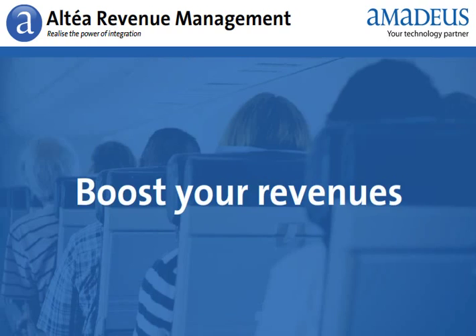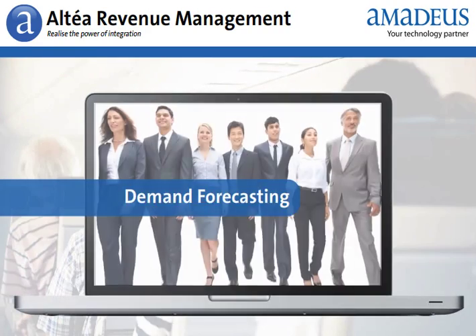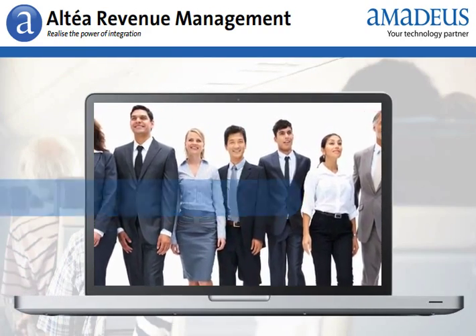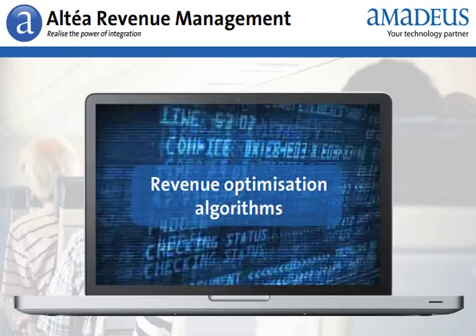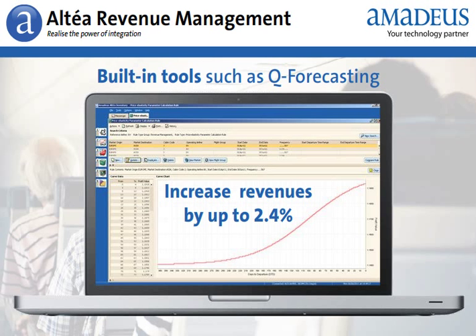Let's have a closer look. Boost your revenues thanks to Altea Revenue Management's proven state-of-the-art demand forecasting and revenue optimization algorithms. Built-in tools such as Q-Forecasting can increase revenues by up to 2.4% compared to traditional revenue management techniques.